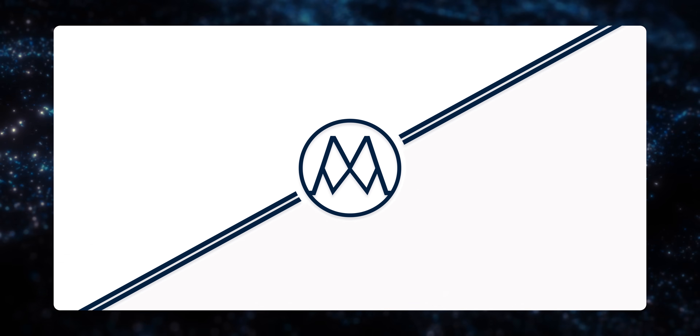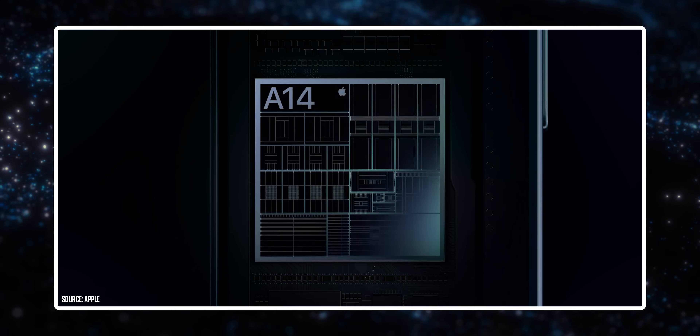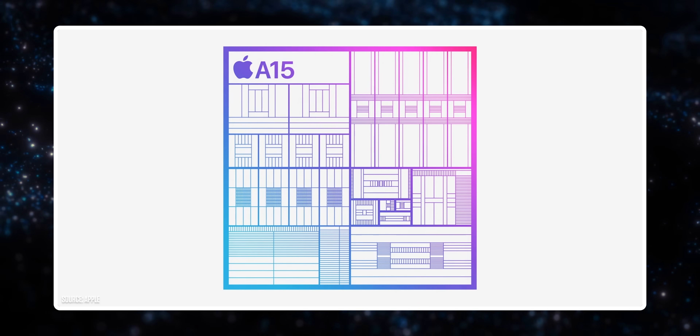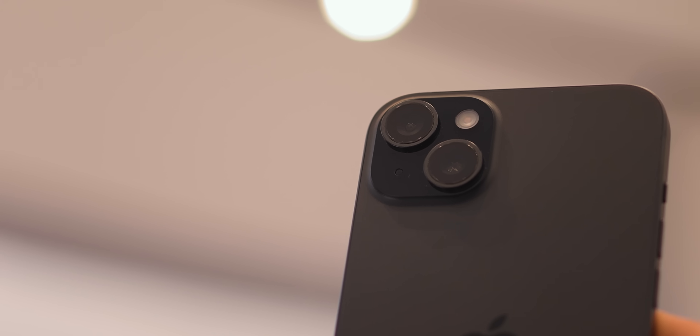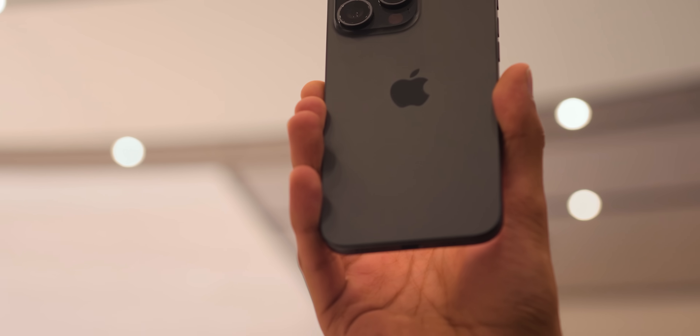The last big change for the base iPhones is the chip - and this is both one of the biggest draws and one of the biggest drawbacks. Every year up until 2022, all phones launched with the same chip. But last year they started to separate - the Pros got the very latest A16 while the normal phones stuck with the A15. This year the base iPhones are getting an upgrade to the A16 that the Pros had last year, which is a super fast chip that will not cause any performance problems. But what we're not getting is the very latest A17 that the 15 Pros have.